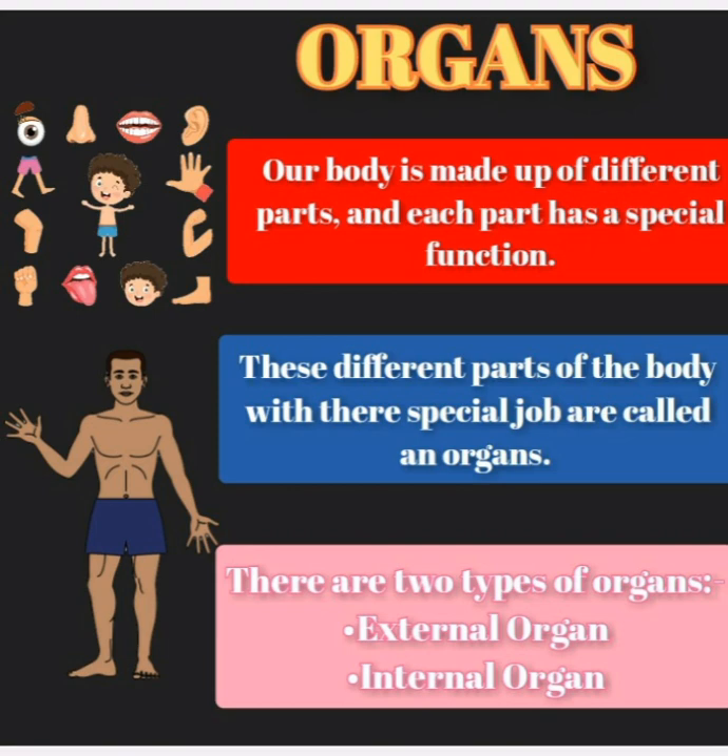Organs. Our body is made up of different parts and each part has a special function. These different parts of the body with their special job are called organs. There are two types of organs: external organs and internal organs. So let's learn about external and internal organs.